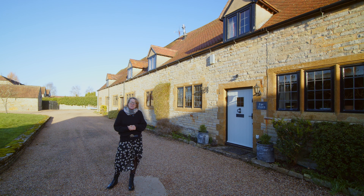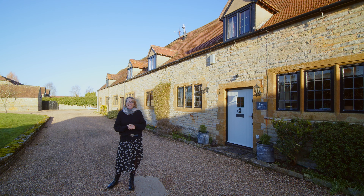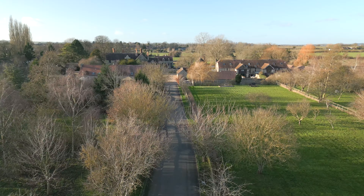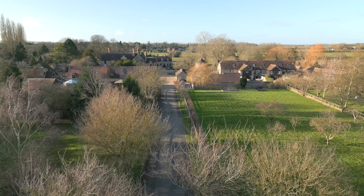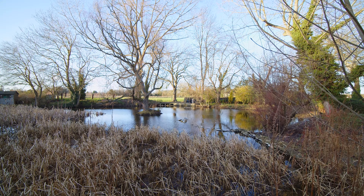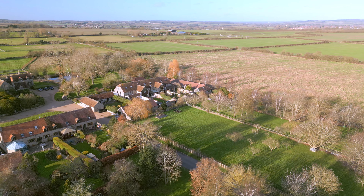Hello, today I'm going to be showing you the Dairy, a hidden gem of a property discreetly tucked away here at Cleeve Prior at the Manor. The Manor house sits over here and we have the Dove Cup, we have the glorious countryside — absolutely beautiful location.